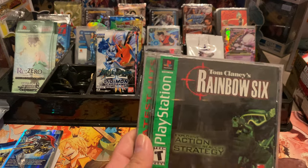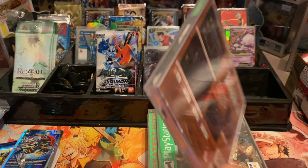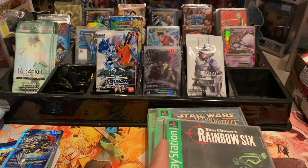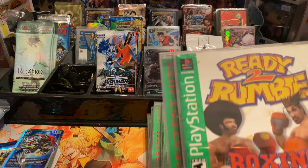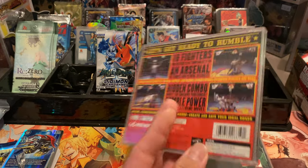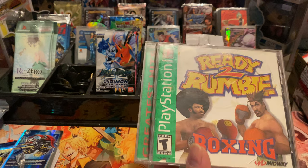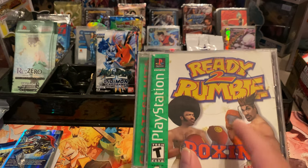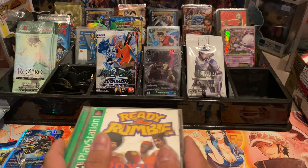Tom Clancy's Rainbow Six — I've played Rainbow Six before, just never this version of it. Big fan of the Rainbow Six games, so I'm excited for that one. Ready to Rumble — pretty sure I've played a game like this before. Oh wait, never mind — I was thinking of the celebrity boxing one, not this.